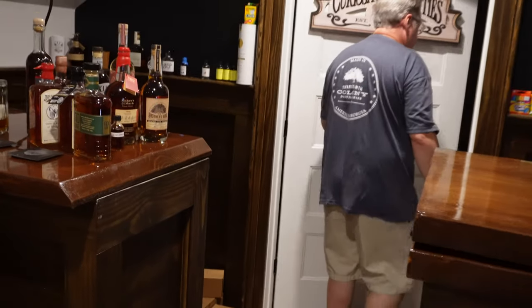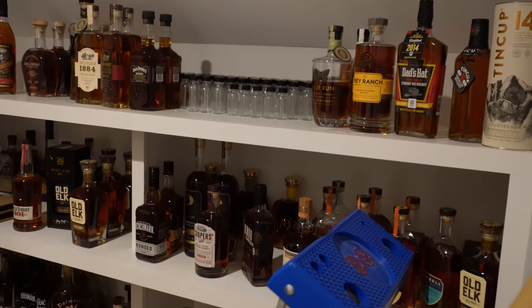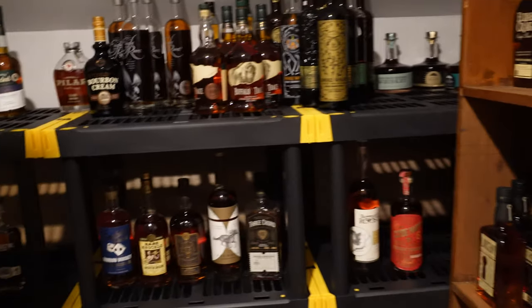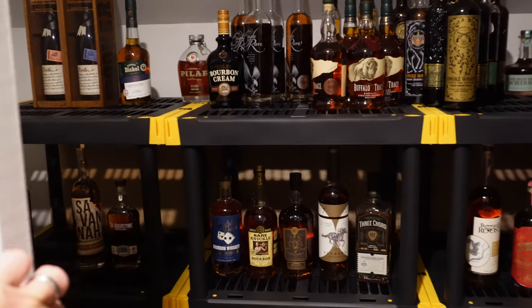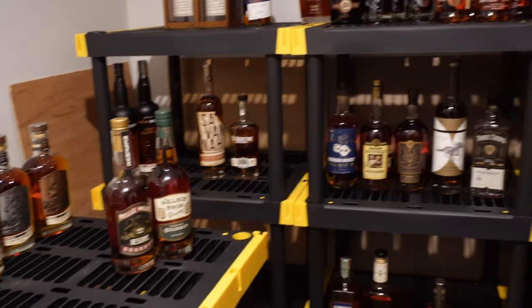And there's extra storage space back here — Caroline told me to quit it because it's too junky. But you've got to see it! There's even more stuff in here. Behind here, this is the extras.